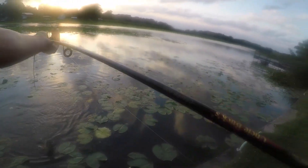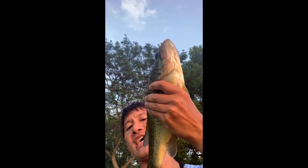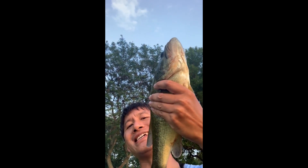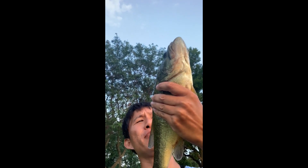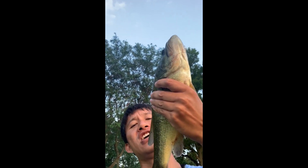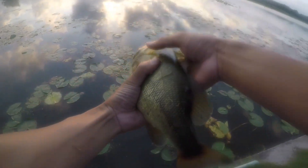This might be the biggest one of the day — that's definitely the biggest one of the day. Check that out — largemouth bass, 1.9 pounds. Biggest bass I've caught in a while. Almost a 2-pound bass right off the lily pads. Awesome. Time to go back in the water.